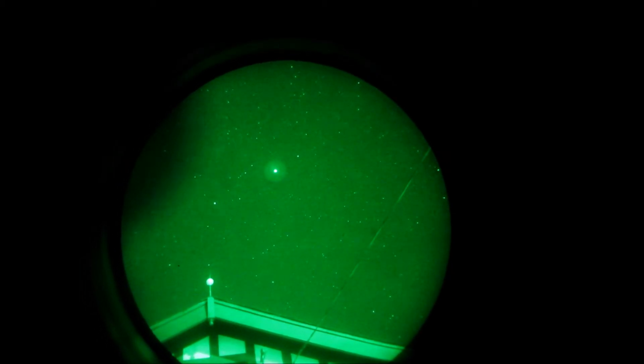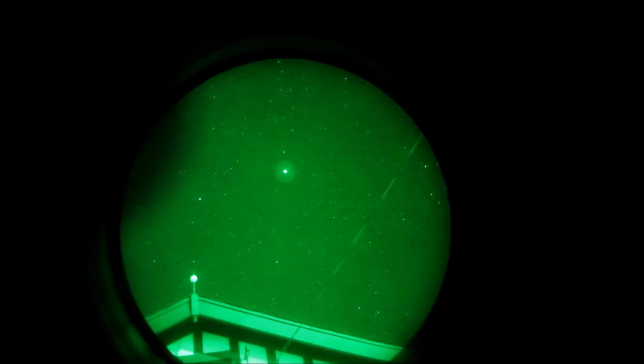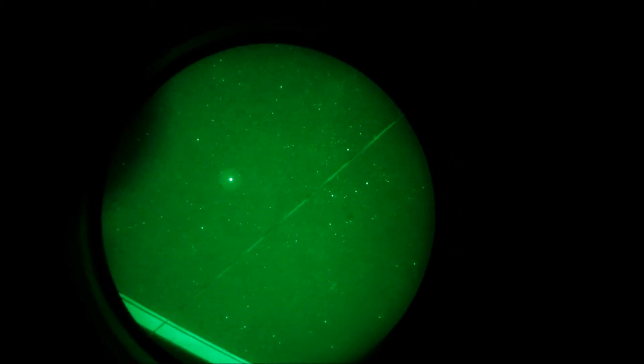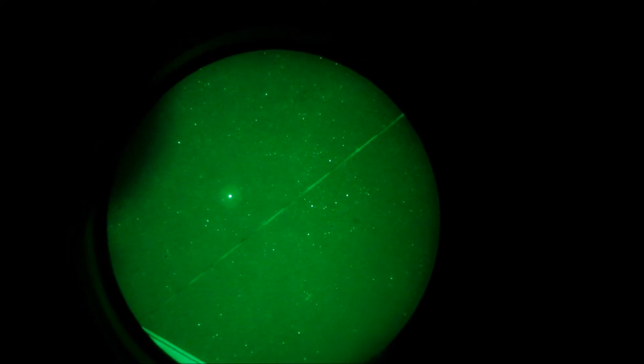Okay, that's an airplane on the bottom — obviously blinking — and that's the ISS on top. The ISS is actually much brighter. Oh, they almost hit each other! Wow, that was so close.